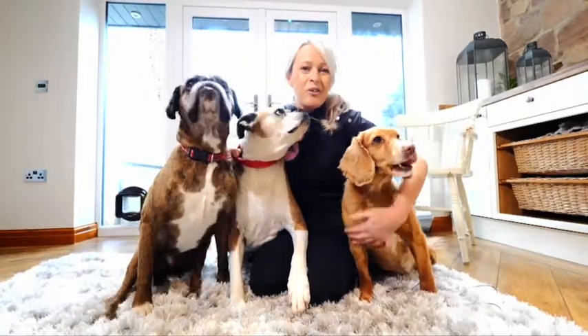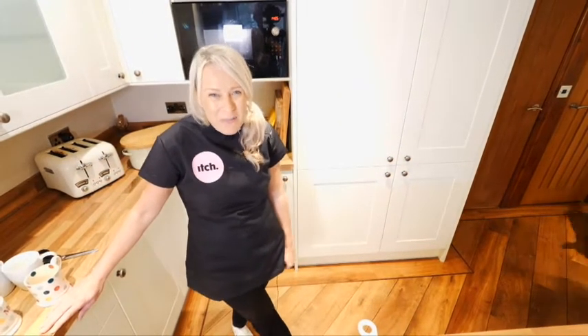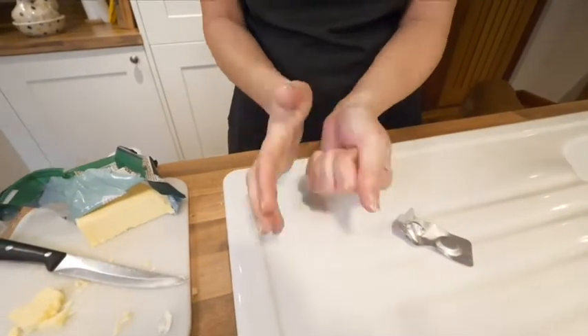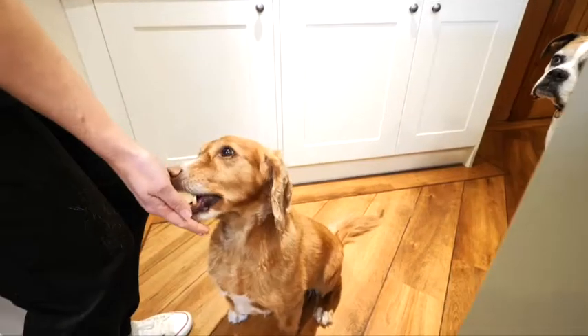This is Lola, she's an eight year old Cocker Spaniel. So now we're going to give Lola her worming tablet. She's a bit cleverer than Clifford and a little fussier, so we can't hide it in her food. But she'll do anything for a cheese sandwich.